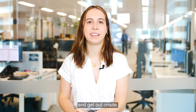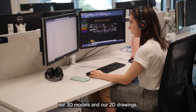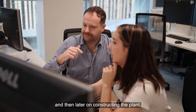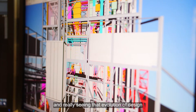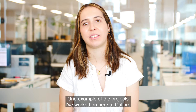One thing I really love about engineering is getting to see our 3D models and our 2D drawings, and what they'll look like on site — then actually visiting the plant and seeing how everything will work together. And then later on, constructing the plant, making sure everything works as we designed it, and really seeing that evolution of design and being part of that process along the way.